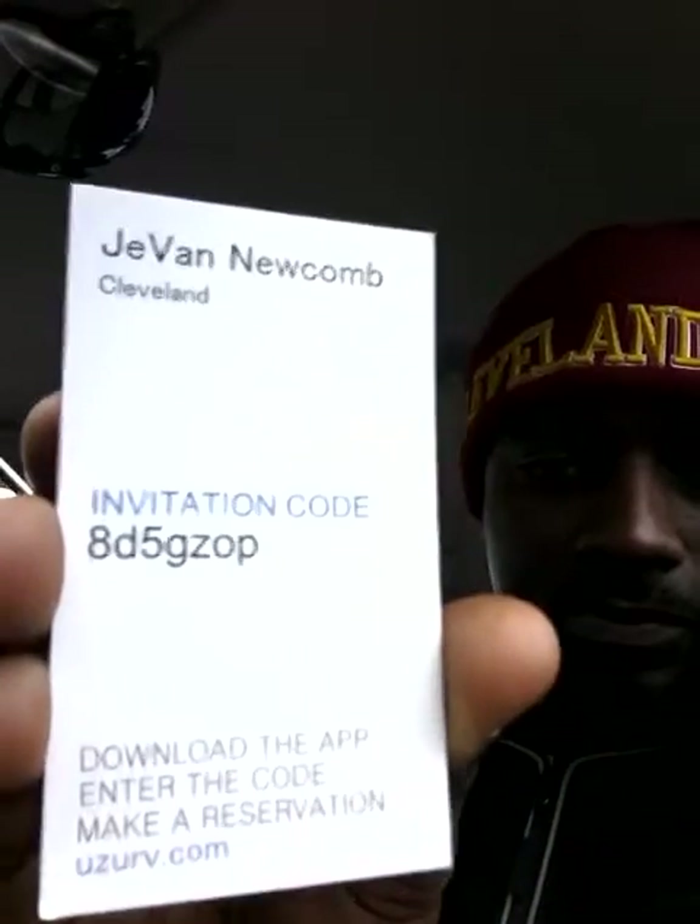I've put this out before but I'm going to put it out again — it's called User. User is an app that does not compete with Lyft or Uber; it's a complement to them. It's basically a reservation app where they reserve a ride and still use Uber or Lyft. Here's my business card for that — my invitation code is 8D5GZOP.